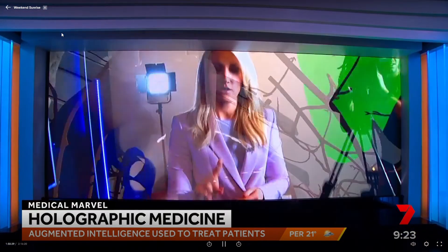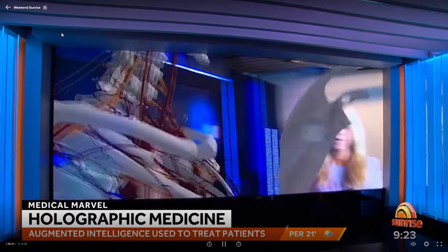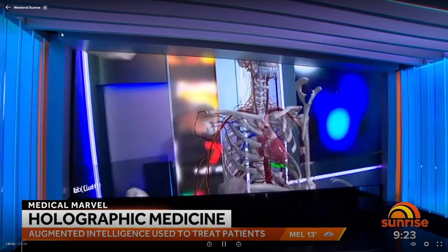Microsoft's HoloLens headsets are already being used in hospitals right across the UK, and we sent Sally to meet her digital twin. The HoloLens is tipped to change our trip to the doctors, and in an Aussie TV first, this is your first look at the groundbreaking technology.